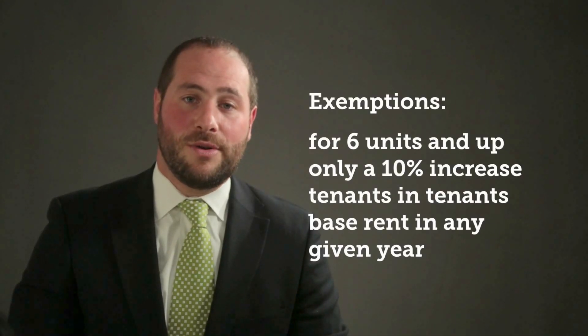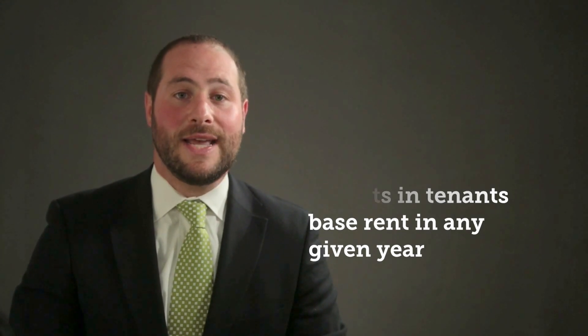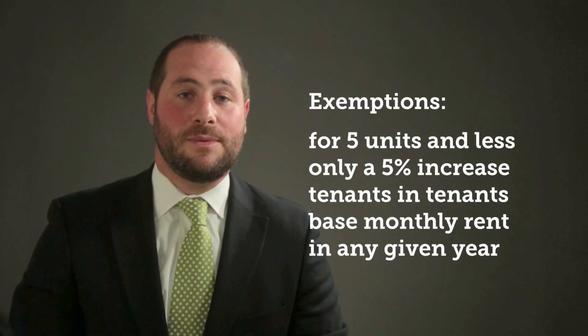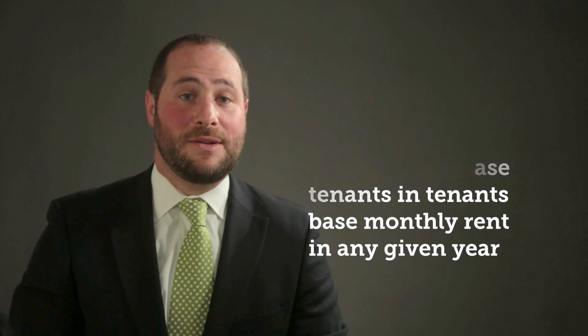There are a few tenant exceptions provided by the rent ordinance. In buildings with six or more units, the landlord is only allowed to impose an increase of up to 10% of the tenant's base rent in any given year. If the allowable rent increase is more than 10%, you can only impose a maximum of 10% in year one and the remaining amount — up to an additional 10% of the tenant's base rent — in year two. For buildings with five or fewer units, landlords are allowed to impose a maximum increase of 5% of the tenant's base monthly rent, though these buildings are allowed to pass through 100% of the cost of capital improvement projects.